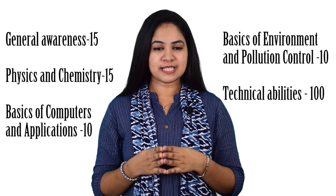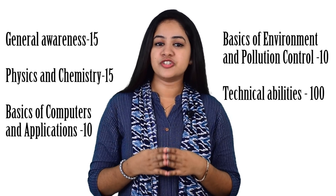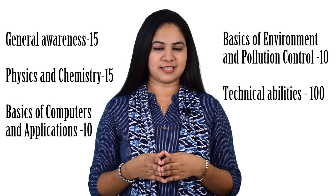questions from Basics of Computers and Applications, 10 questions from Basics of Environment and Pollution Control, and the remaining 100 questions from Technical Abilities. Questions from the Technical Abilities section vary according to the technical cadre you applied for. You can collect the detailed syllabus from the official notification published on the official website of the Railway Recruitment Board.